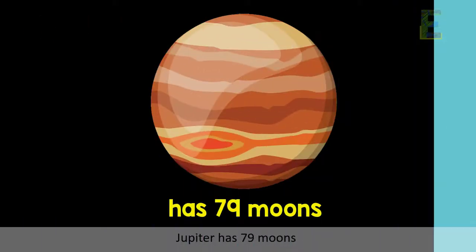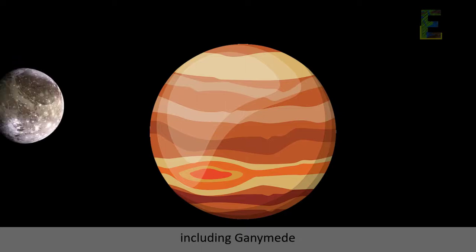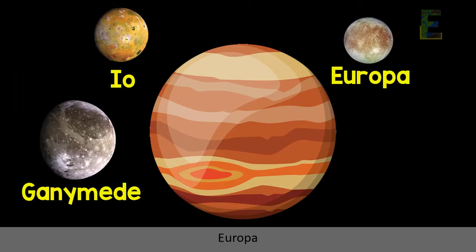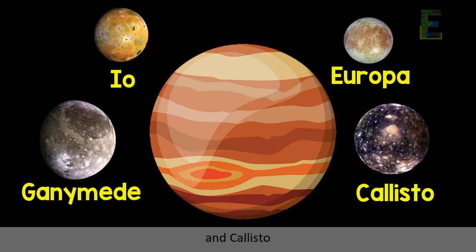Fact 3: Jupiter has 79 moons, including Ganymede, Io, Europa, and Callisto — the 4 moons that were first discovered by Galileo, which are called the Galilean moons.